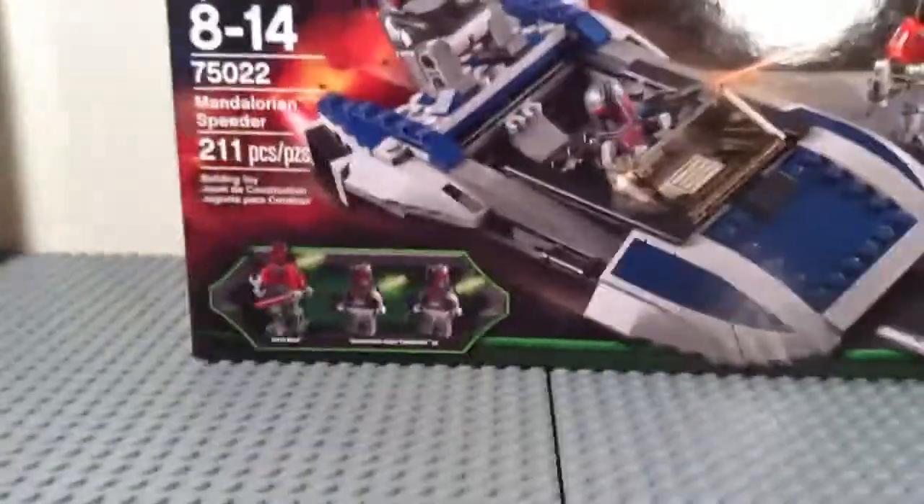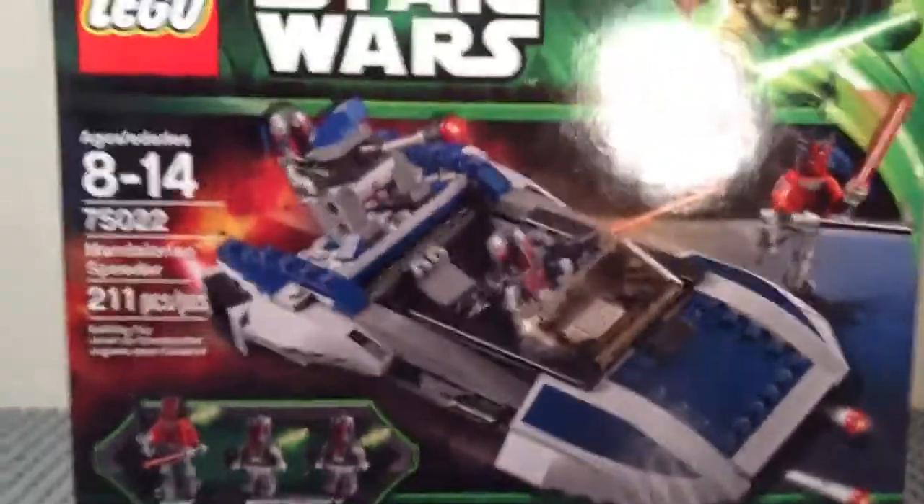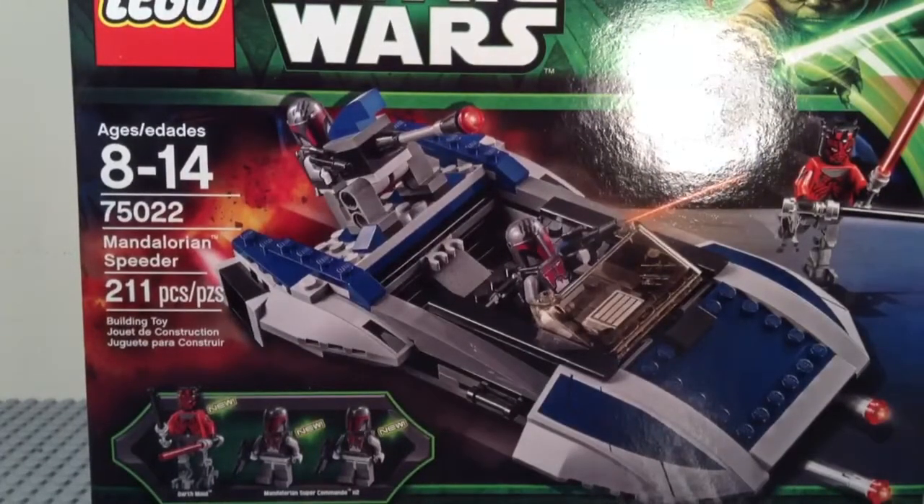And the second and final set I got was the LEGO Star Wars 75022 Mandalorian Speeder. This goes for $24.99; if you get it at Toys R Us without a price match it's $29.99. Yeah, I got it price matched.